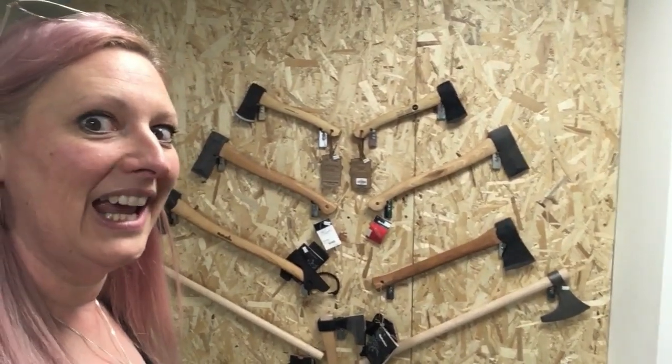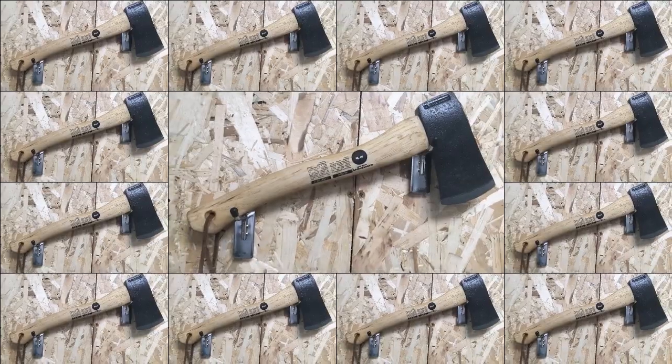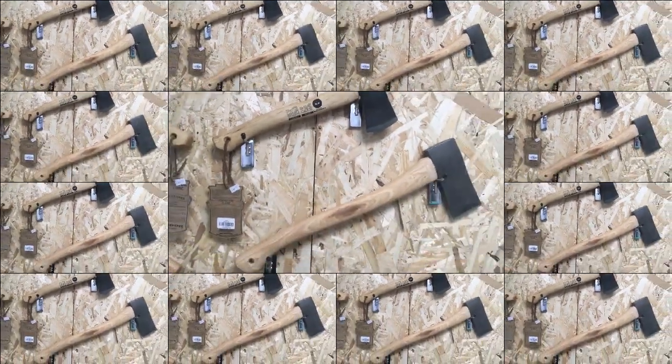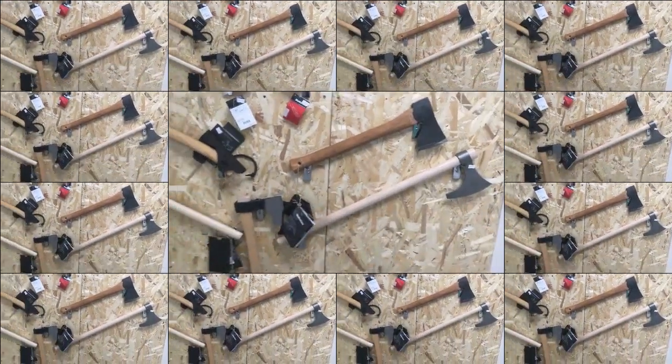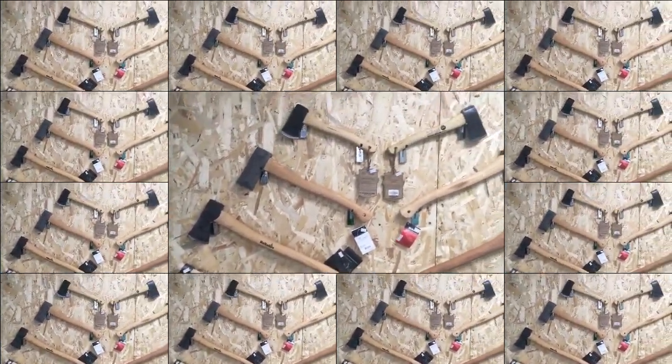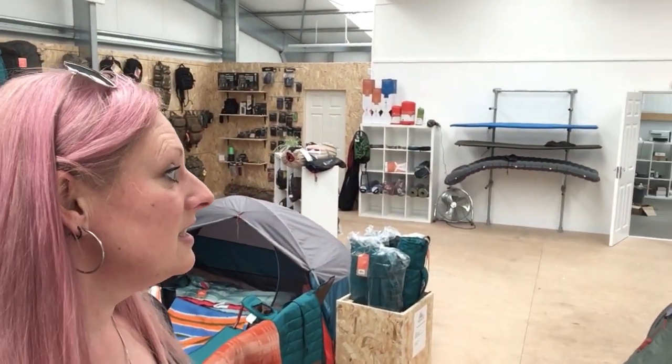I've already spent about a hundred pounds and this is just the first floor. There's even an axe wall — oh yeah, I'm in heaven! And there's a whole hall of hammocks, sleeping bags, tents, bivvies, and tarps.